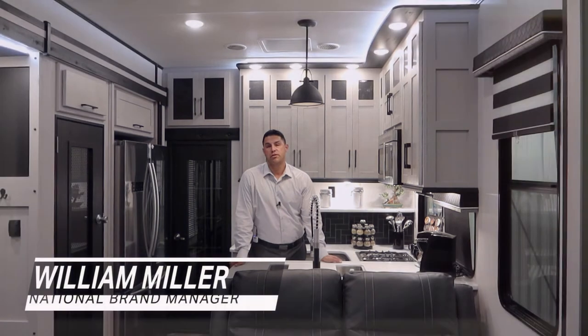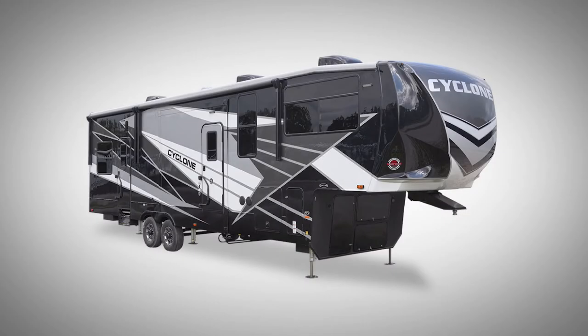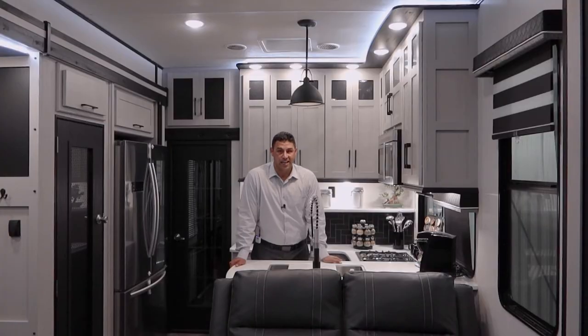Hey everyone, William Miller, National Brand Manager with Heartland RV, coming to you this week in the all-new 2021 Cyclone Toy Hauler. Let's get started with this week's five questions and answers.